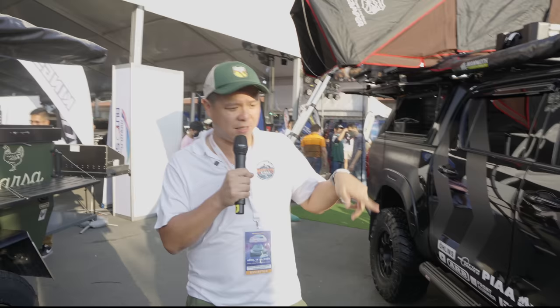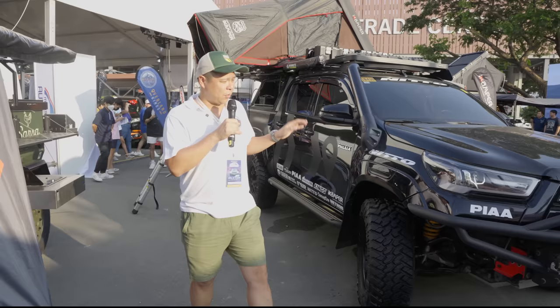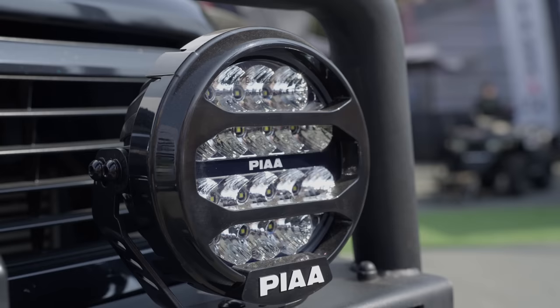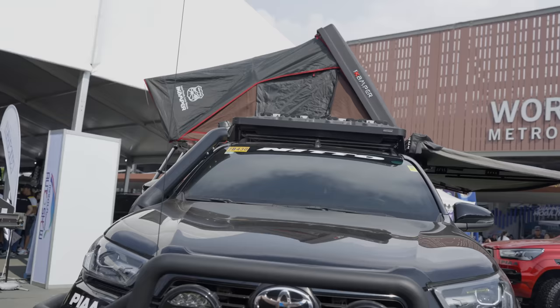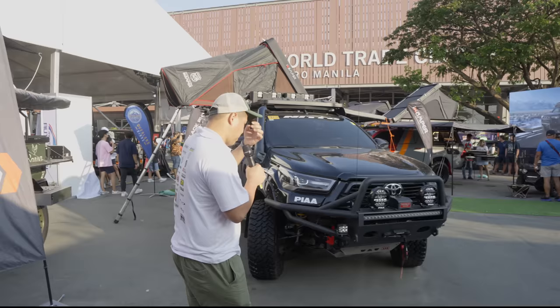It's also sponsored by Ohlins Suspension. Ohlins is a new suspension system that's been installed on the Hilux. The next sponsor is PIAA. It's running the PIAA LPX 590, 7-inch series. It's also running the PIAA pod lights and the 40-inch LED bars, all custom installed by Overland Kings.